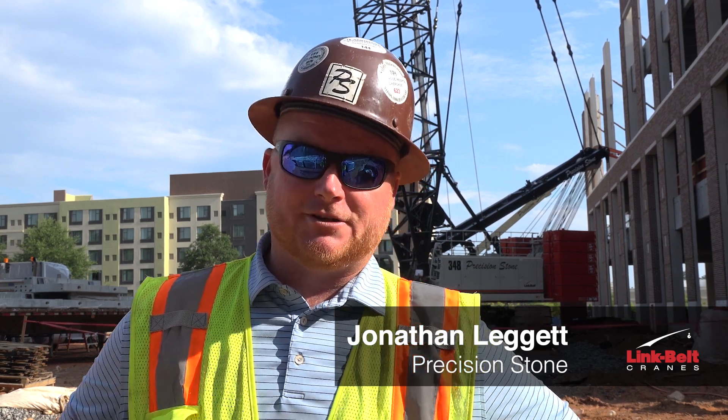My name is John Leggett. I'm with Precision Stone, and I'm our Vice President of Equipment Operations.